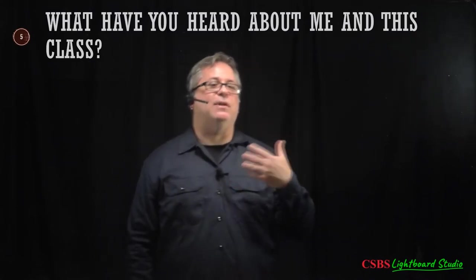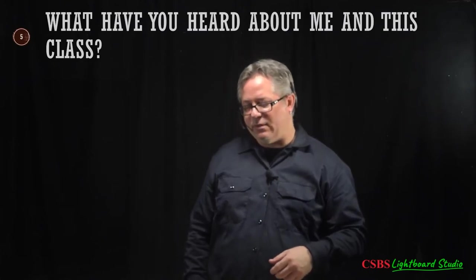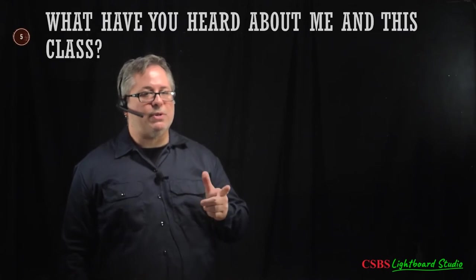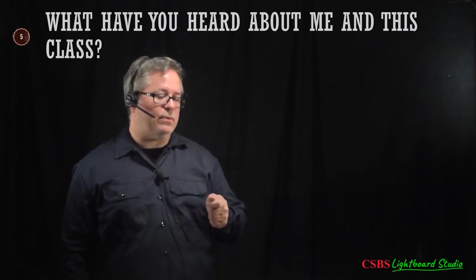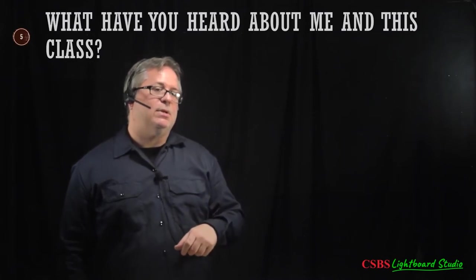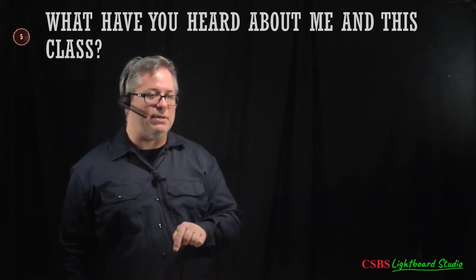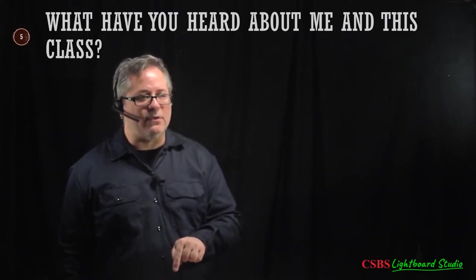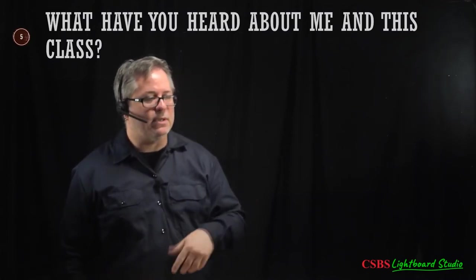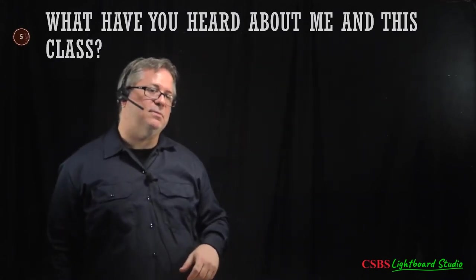Part of this is me trying to get you to interact — it makes it normal and gets you used to asking or answering questions without worrying. A useful Zoom tip: if you're muted and want to say something quickly, just hold the space bar. It works like a walkie-talkie — hold it down to talk, let it go and you're muted again.